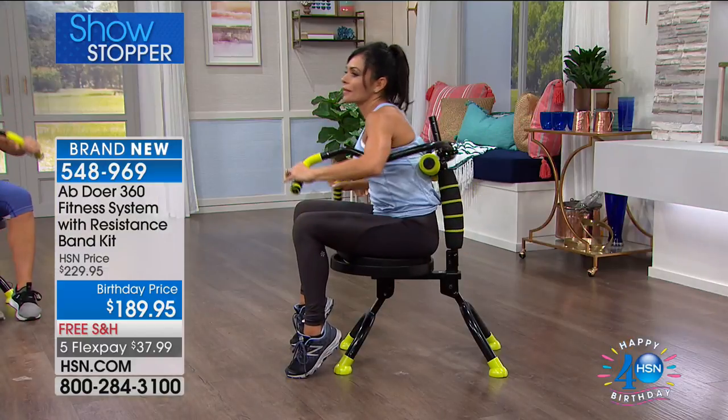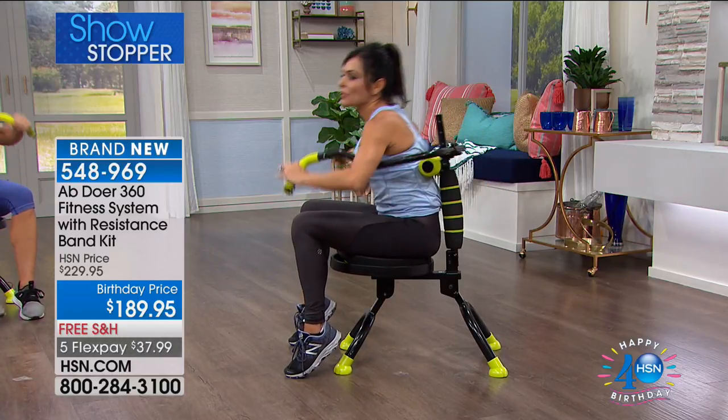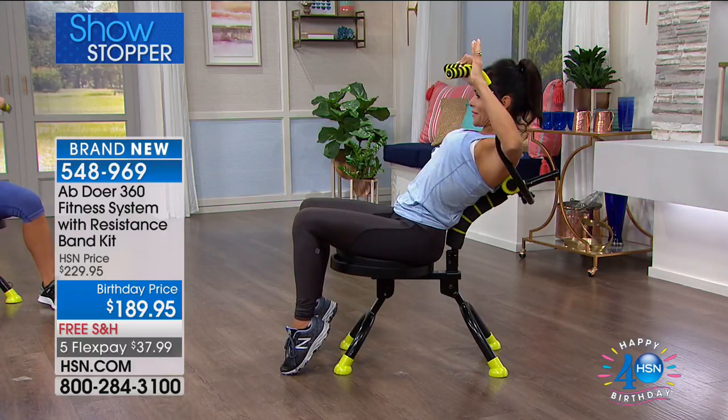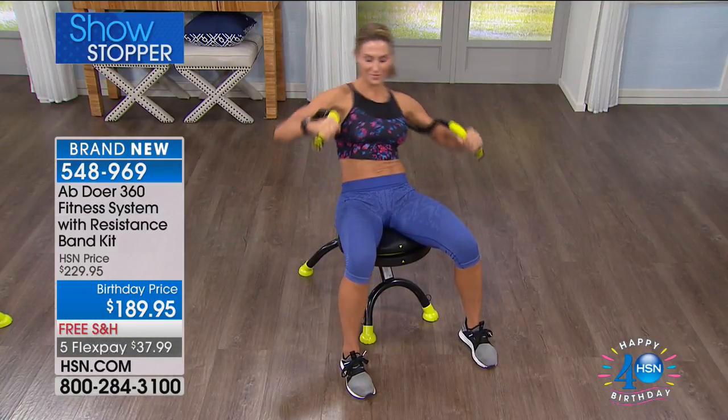This is the lowest price you can get it anywhere. You're saving $40 today and you're getting everything you need to get started. John, you have trained Olympic athletes and premier athletes. How long would it take for people to start seeing results with the Abdoer?